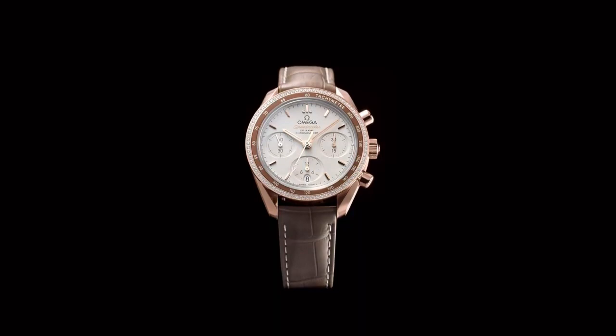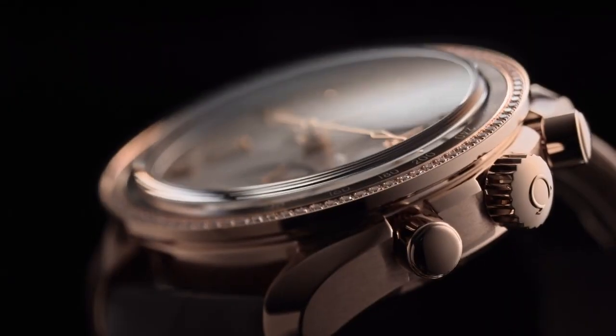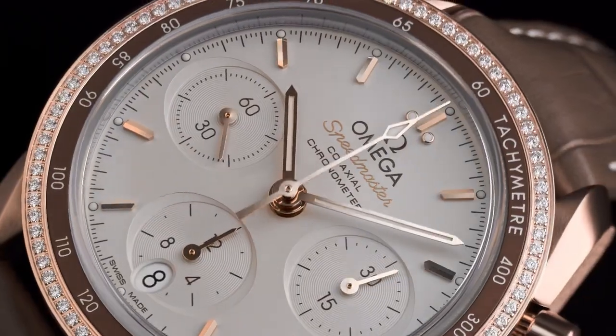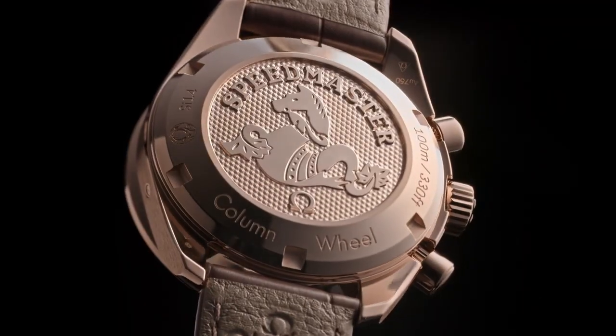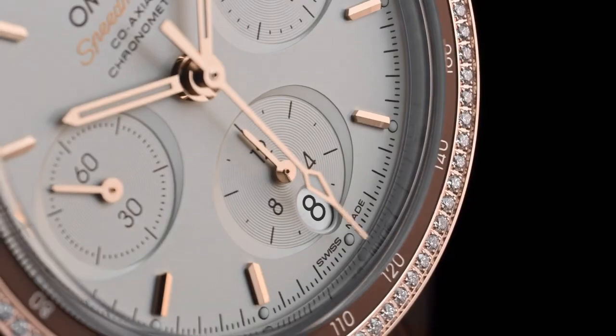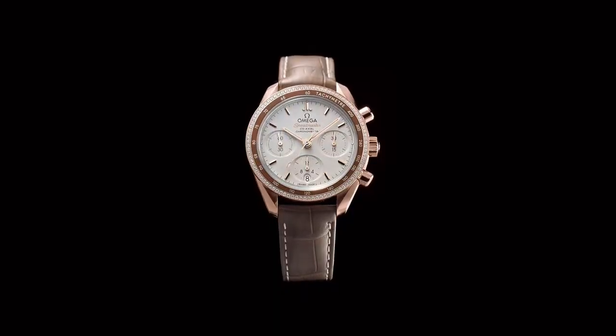The band is also made from stainless steel, with a band width of 20mm. The band color is silver tone, complementing the overall aesthetic. The dial color is black, creating a sleek contrast. The watch features a ceramic unidirectional bezel. A calendar function is included to display the date, and its special feature includes water resistance, making it suitable for various environments.